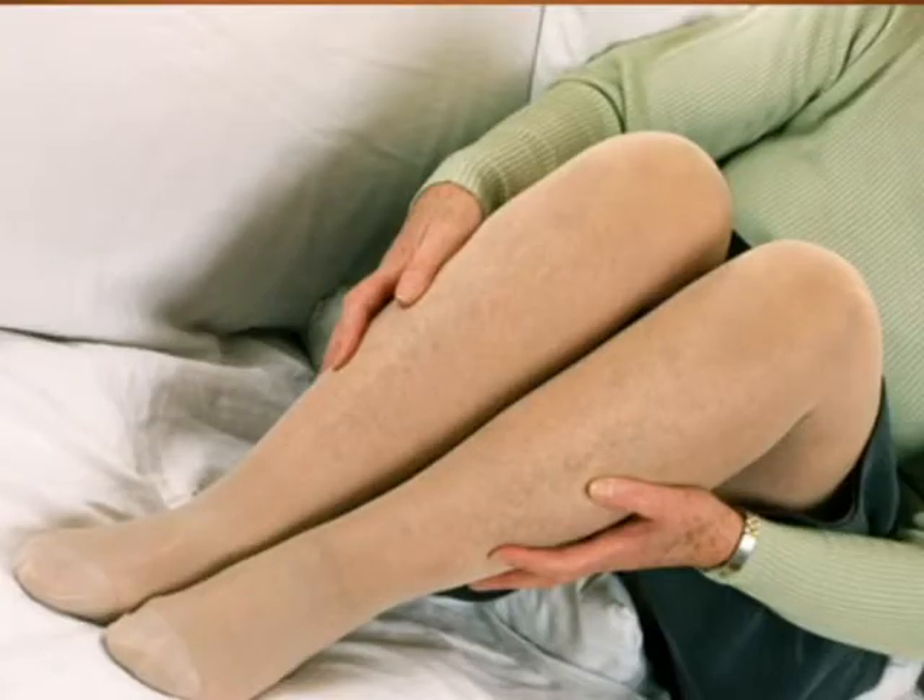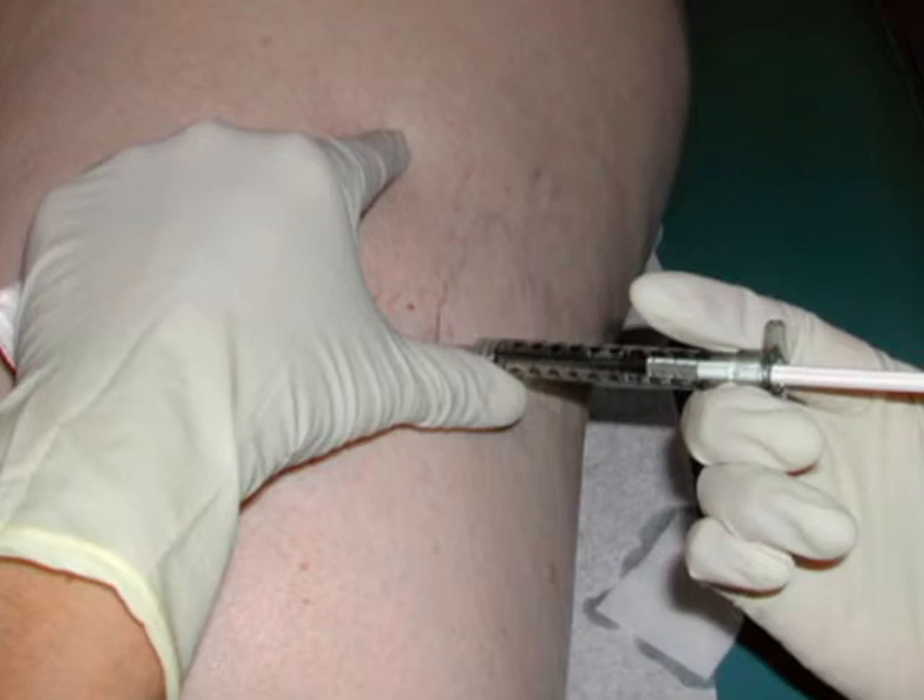Once diagnosed, treatment can be as simple as wearing medical support stockings to prevent congestion in the leg. Sclerotherapy is a non-surgical treatment for venous reflux where a tiny needle injects medication into the veins to make them shrink.